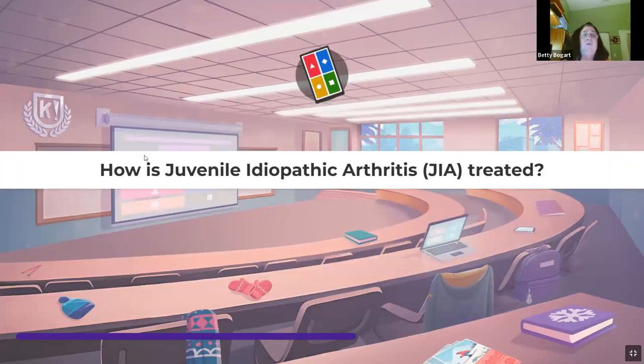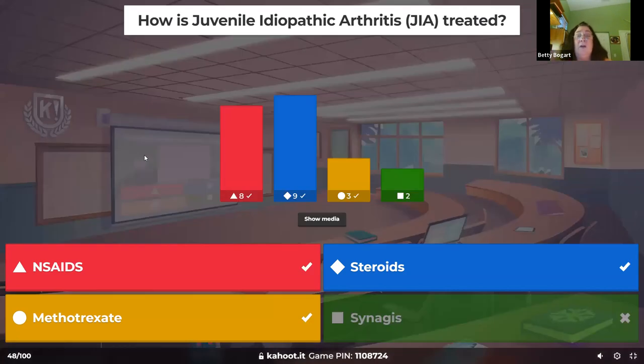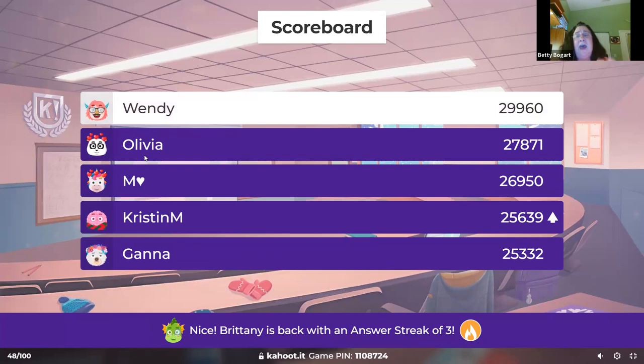How is juvenile idiopathic arthritis treated? Steroids for flares, but not all the time. NSAIDs is the drug of choice for pain control — anti-inflammatory. Then Methotrexate, and add-on biologics like Humira, Enbrel, Remicade, or Orencia. Getting them exercising is also important — swimming in the pool is one of the best exercises for rheumatoid arthritis.